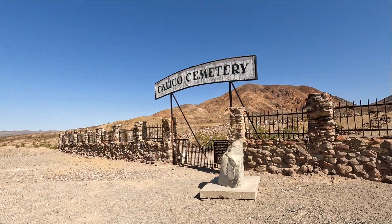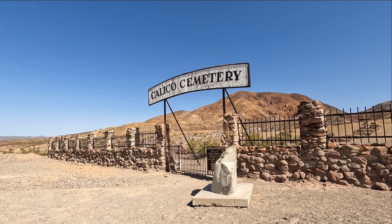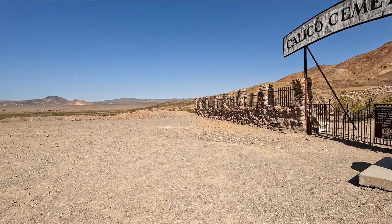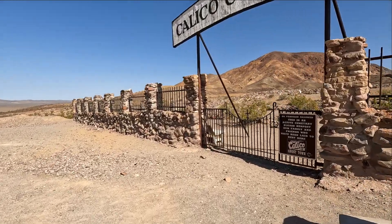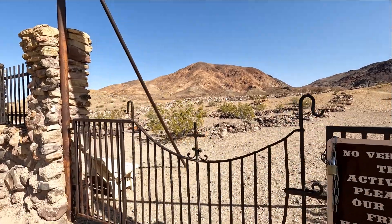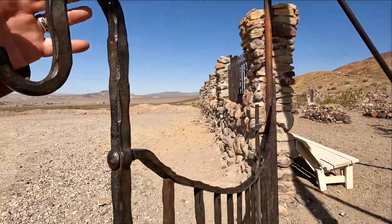Now we're kicking back up at the Calico Cemetery. Guys, it is very very windy out here — so let's give this a shot. Jason lost his hat twice and went running for it. Let's see how this goes.